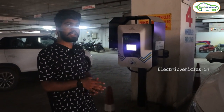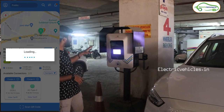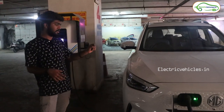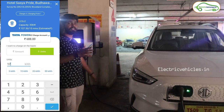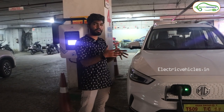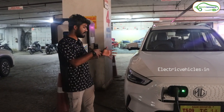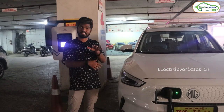We have entered Karnal City and we are at the basement of Sushya Hotel. Here we found another Tata Power Charging Station, which I found through the Tata Power Charging App. I connected the charger to our MG ZS EV and it successfully connected. I selected 17 kWh and paid for it. Currently our MG ZS EV has 29% battery and to complete this 17 kWh, it is showing an estimated 30 minutes.